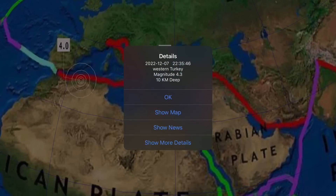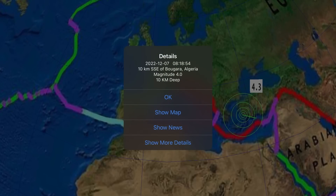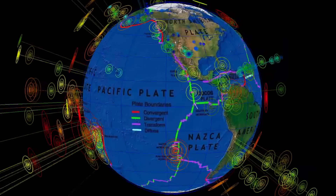So heads up. A 4.3 earthquake in western Turkey is the most recent. As well a 4.0 in Bukhara, Algeria. That's the last 24 hours for earthquakes.